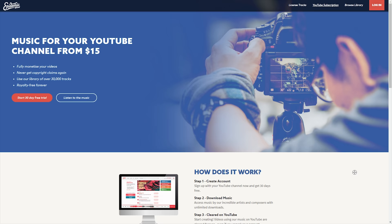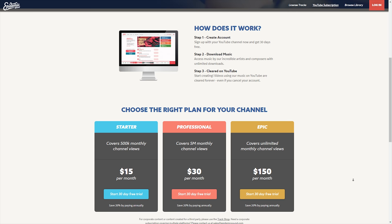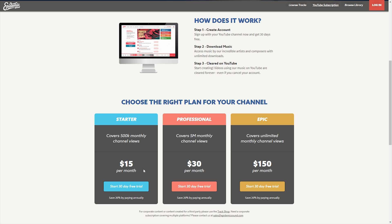Epidemic Sound has three pricing options. The start-up pack is $15 per month and covers you up to 500,000 monthly channel views. If you're getting more than that, the professional plan is $30 per month and covers up to 5,000,000 monthly channel views. And if you're exceeding that, the epic plan is $150 per month for unlimited monthly channel views. Even if you're nowhere near those thresholds, you can access a great music library for as little as $15 per month.